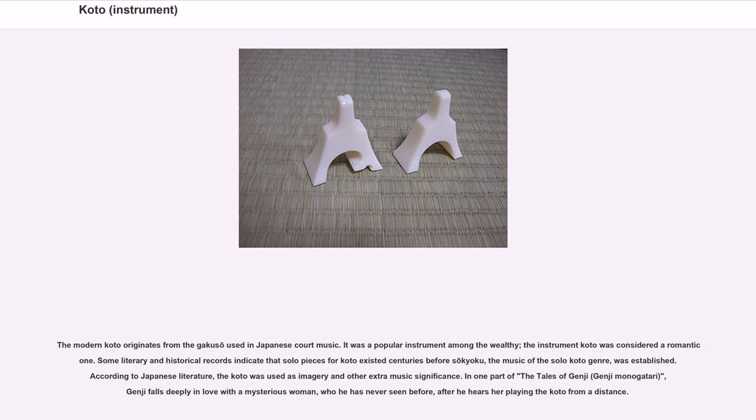The modern koto originates from the gakuso used in Japanese court music. It was a popular instrument among the wealthy, and the koto was considered a romantic omen. Some literary and historical records indicate that solo pieces for koto existed centuries before Sokyoku, the music of the solo koto genre, was established. According to Japanese literature, the koto was used as imagery and other extra-musical significance.